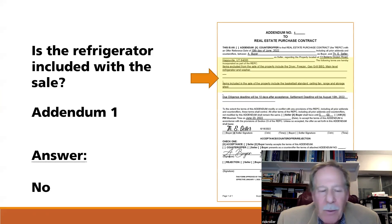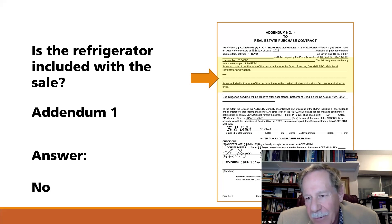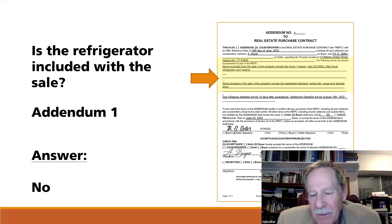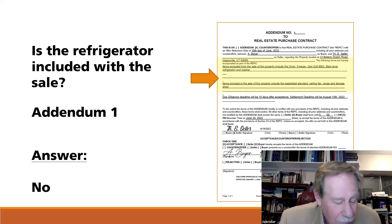The more familiar you are with where things are on the REPC, the better off you are. Before starting the questions, I'd recommend reading the addendum first, because this is the final word — the final agreement between the parties. Devious exam writers will put one thing in the main body of the contract and then change it on a counteroffer. A counteroffer is a rejection of the original offer — 'I won't do that, but I will do this' — and both the buyer and seller signed it. It is the final say.